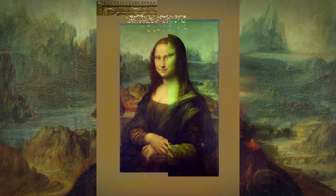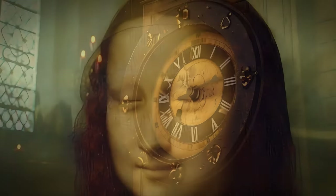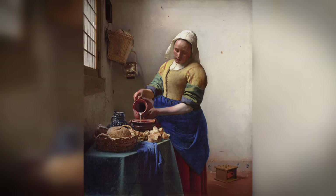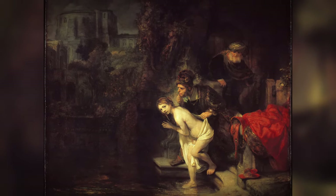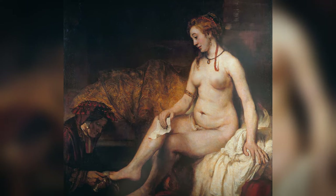But the story doesn't end there. Centuries later, echoes of his technique resonate in the works of Rembrandt, Vermeer, and others. It's like a whisper across history, reminding us that art isn't just about creating beauty — it's about sharing knowledge, building upon the foundation laid by masters before us.